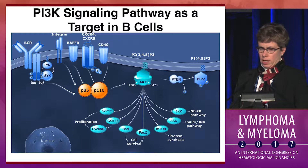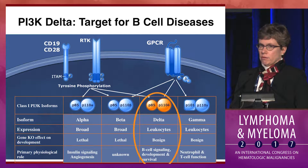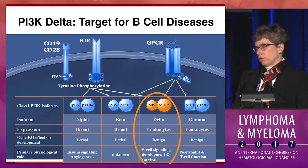The enzyme itself consists of a P85 regulatory subunit and P110 catalytic subunit. The catalytic subunit comes in a variety of isoforms: alpha, beta, delta, and gamma. Most of the development in B cell malignancies is focused primarily on delta because of the evidence for its role in B cell signaling and development. I'm going to focus my talk primarily on idelalisib, which is a delta inhibitor.